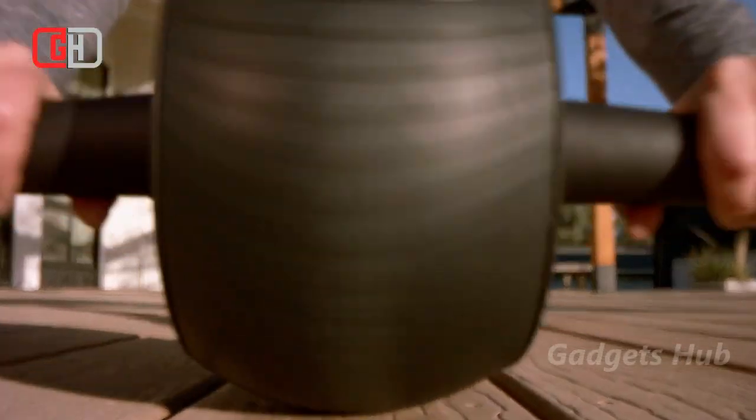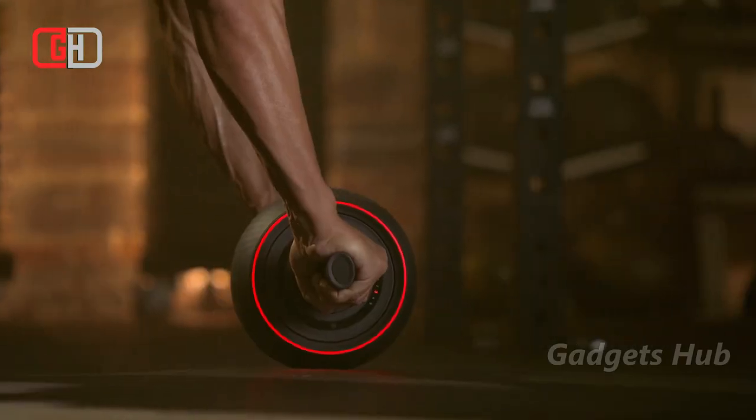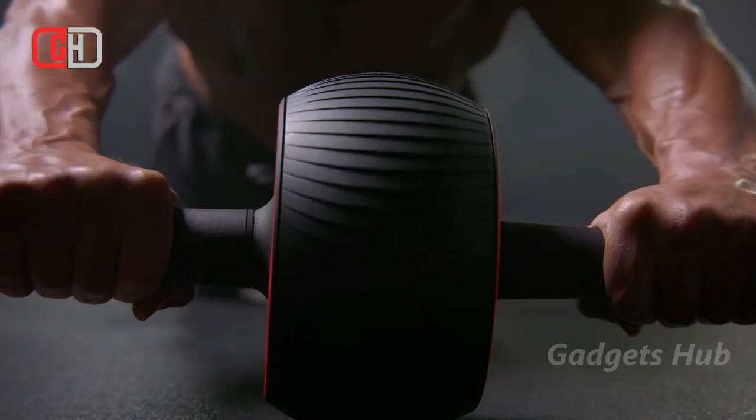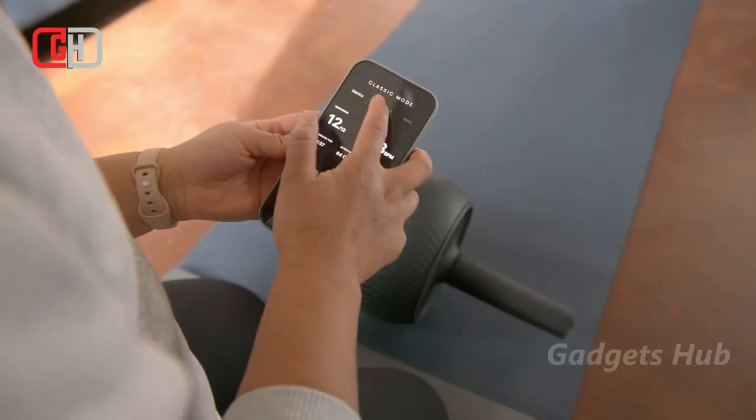Furthermore, it's also a personal training tool because it gives you data outputs and seamlessly connects to your smartwatch or smartphone so you can monitor your workouts and get feedback. Overall, this small, portable, and lightweight gadget is an excellent addition to your home gym or favorite gym to visit.